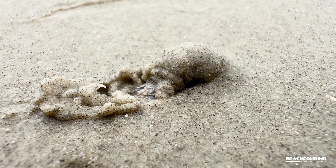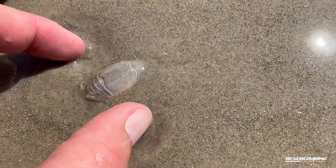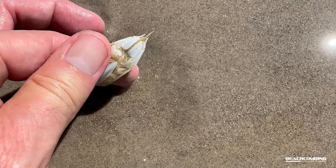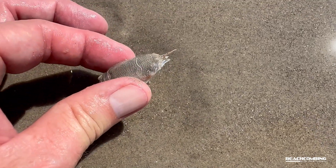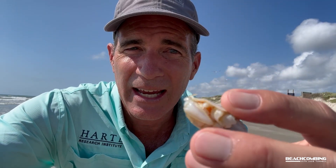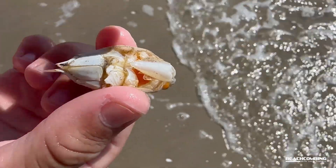A lot of fishermen use these for bait, but I was fortunate enough to walk up on this thing and it looks like it just died, so it's fresh. It doesn't even smell really, but I looked a little closer and noticed that it actually has eggs, so it's a female.